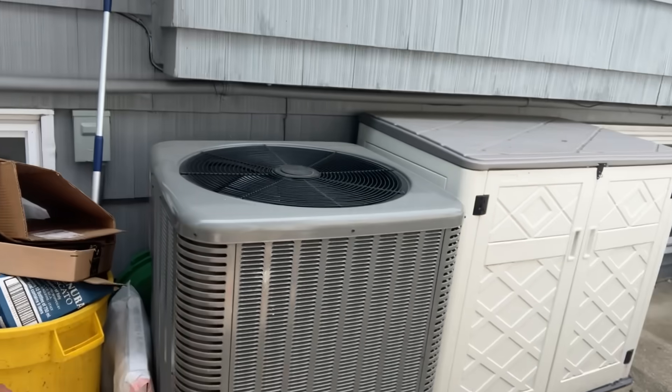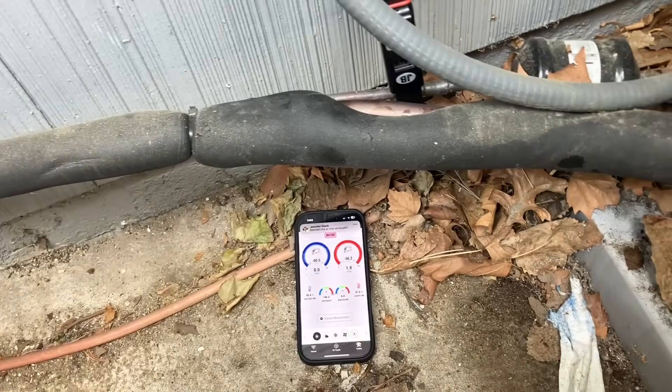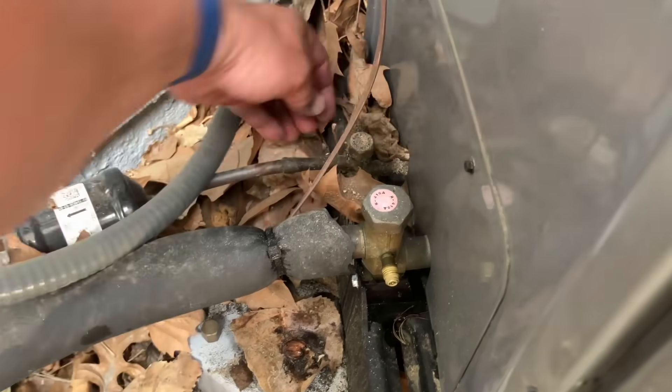I was at this service call several hours ago — air conditioning not cooling. I tell people all the time: if something's not working, turn it off. You wouldn't drive your car if it's not running right. I pulled the disconnect. Got my wireless probes — we're going to hook up and see what's going on. High side... low side. Don't people know that the caps are the first line of defense against refrigerant leaks?